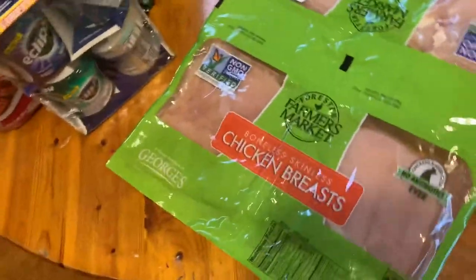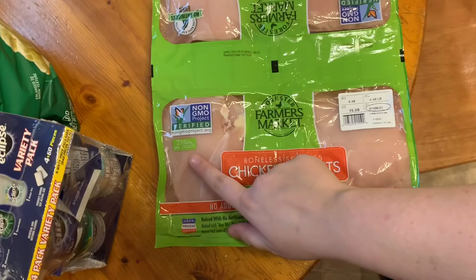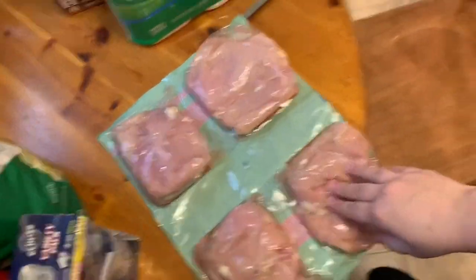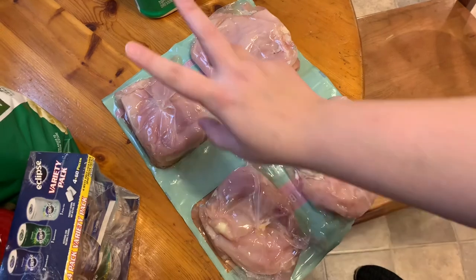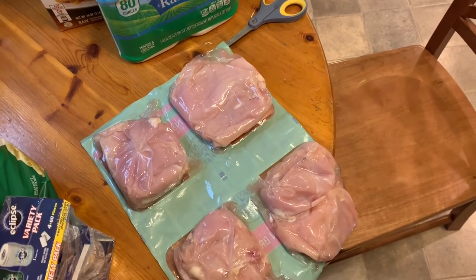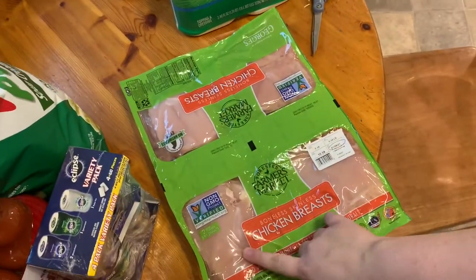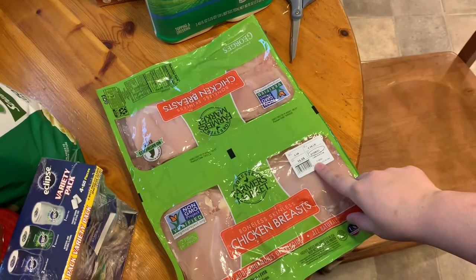I forgot to mention on the stuffed chicken — it was folded in half and there are two fillets per little pouch. I'll probably cook one on Monday and freeze the other two. I'll put one in the fridge — it says it's best by the 8th and today is the 2nd or 3rd, so I'll cook one Monday and maybe freeze three of them.